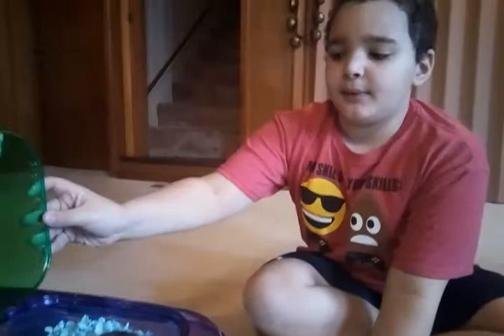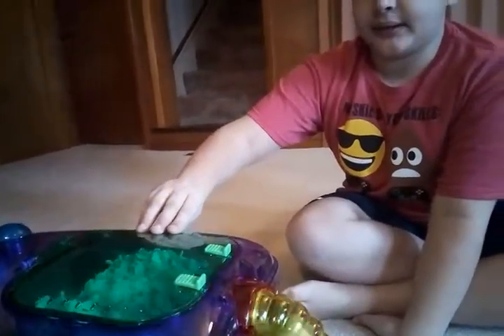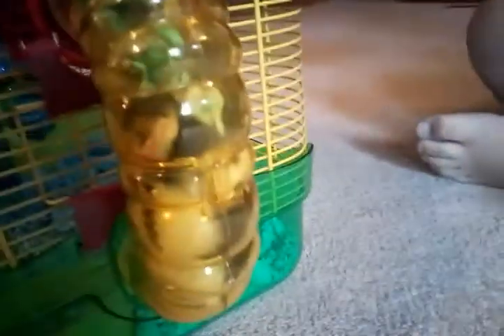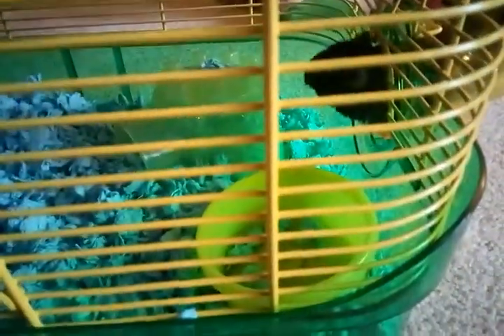I would suggest getting panda bear hamsters if you like to play around with them, but you're going to have to do it at night no matter what, because they like the nighttime and they're usually sleeping during the day. Right now Nibbler is awake even though it's daytime.